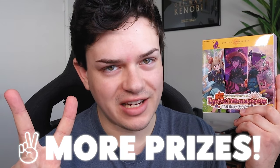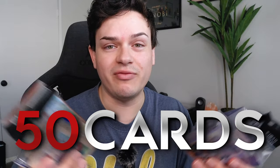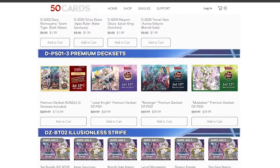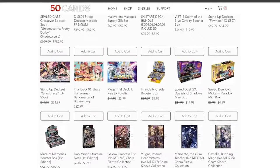One more thing before the unboxing — not only are we giving away a box of the Lyrical Monasterio set, but we're also giving away two additional prizes: deck box and sleeve bundles for Finnell and Ermina fans. If this video gets 200 likes, you could win a box or sleeves and deck boxes. Thank you to 50 Cards for sponsoring this giveaway. They have bundles, playset splits, sleeves, deck boxes, and everything for Cardfight Vanguard and Shadowverse. Use code NEXUS at checkout for five percent off.